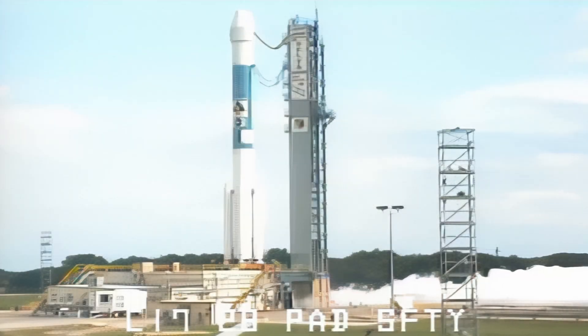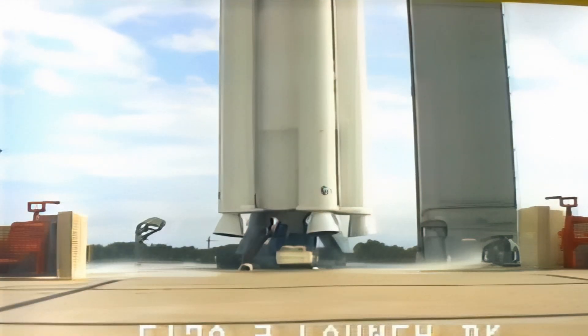T-minus 20 seconds. T-minus 15 seconds and counting.